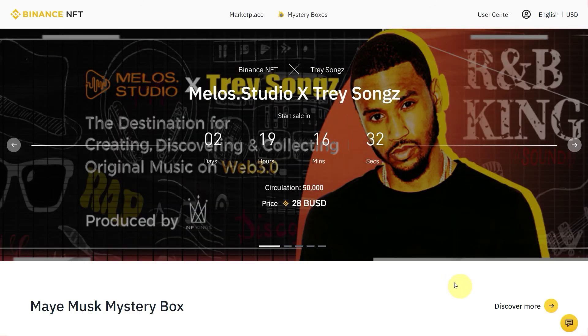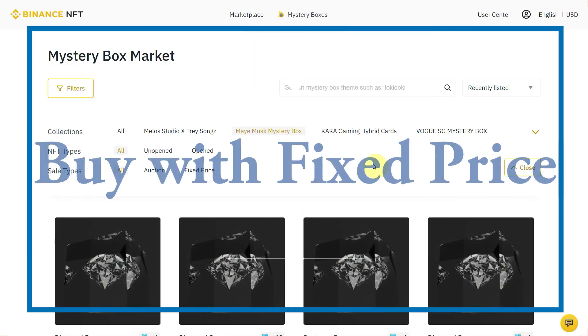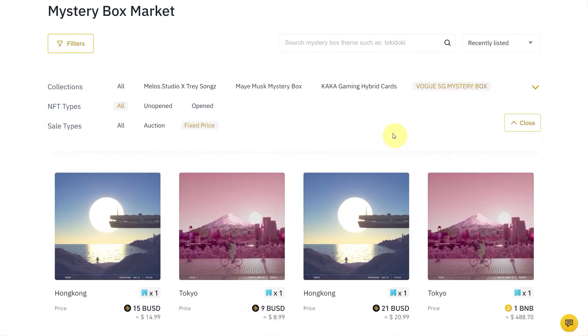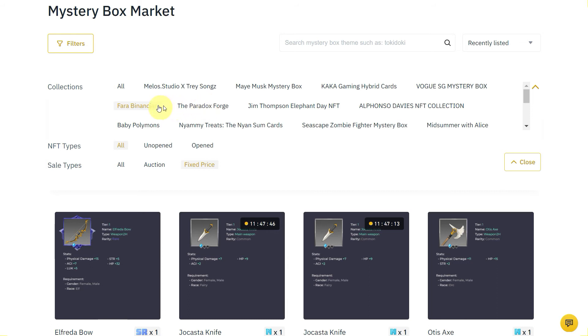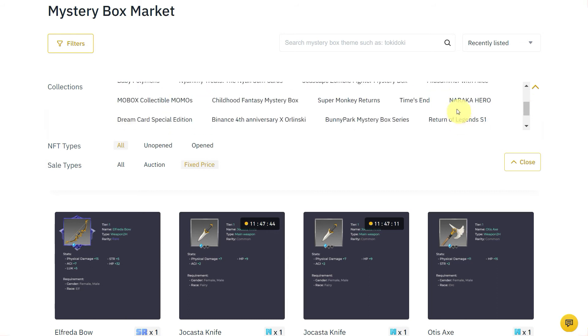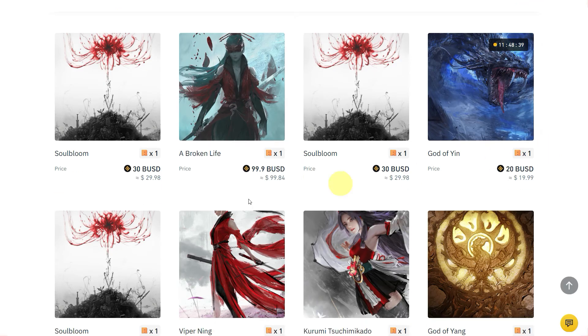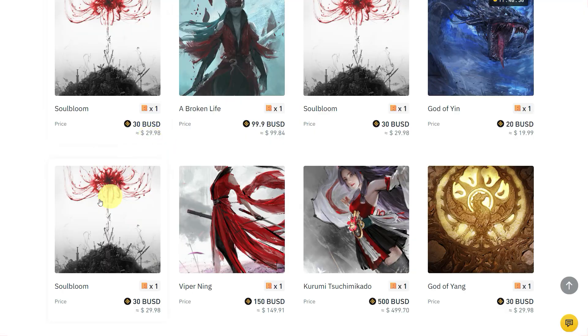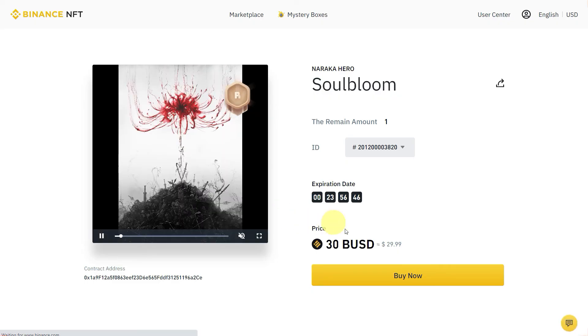This is how to get an NFT through auction. The other way is through fixed price. Click on fixed price and you can click any item — for example this one, or others like the fire-themed options. These are all fixed price listings that people are selling.